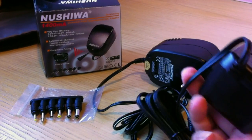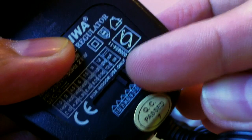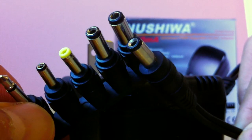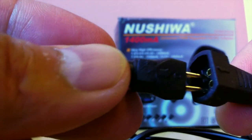I double-checked the original adapter to make sure it said 9 volts, and then I took the new adapter and switched it to 9 volts. I found that the plug matching the Medela adapter was the second-to-biggest plug. Do note that if it doesn't work, you might need to switch the positive and negative around simply by flipping the plug.